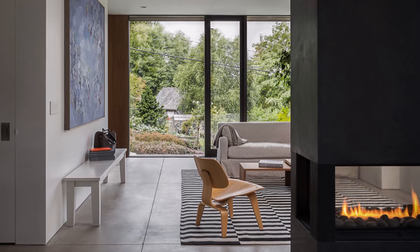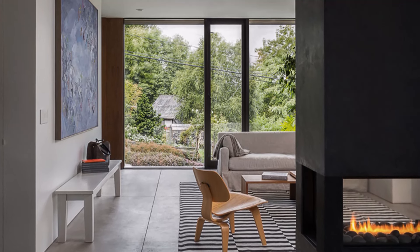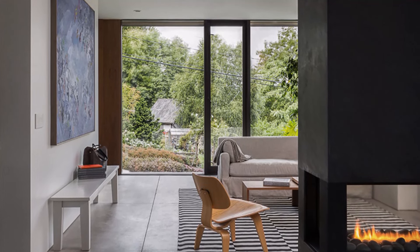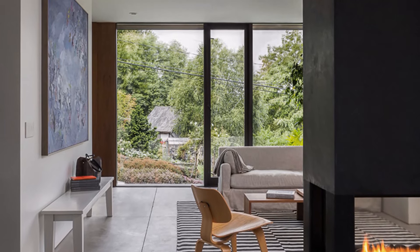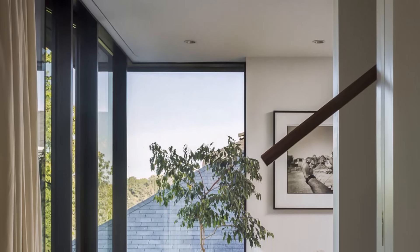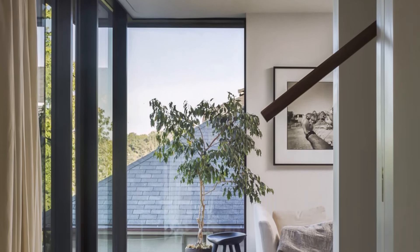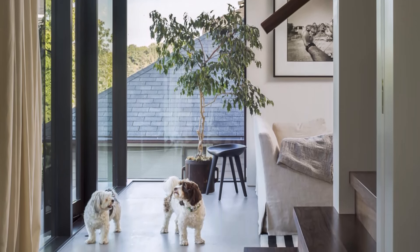The architectural concept evolved from this vision, balancing simplicity with the complexities of the site. The urban lot, while compact, presented both challenges and opportunities for the design team. A central courtyard became the organizing feature of the home, acting as a private outdoor space that draws natural light deep into the heart of the house.